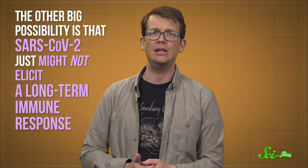Latency, though, isn't typically seen in other human coronaviruses, like the ones that cause the common cold. So unless we find evidence that suggests otherwise, there isn't a huge reason to believe this is true of the novel coronavirus.